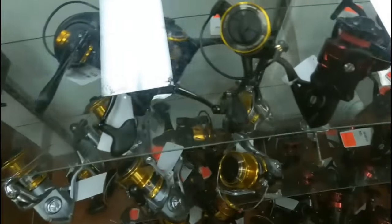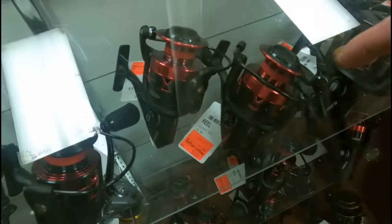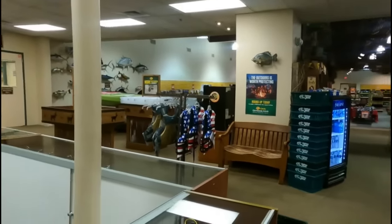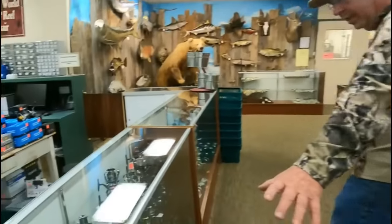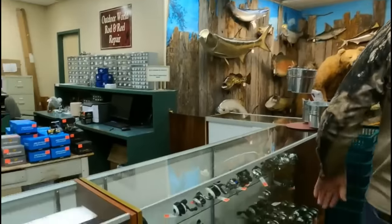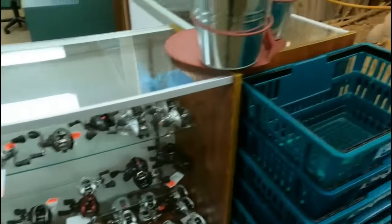This reel out here normally $100, marked down to $50. Some great prices on the reels here. This whole section is covered in reels. Most of these reels are marked down 50% off the normal retail price. A lot of fly fishing reels here too.